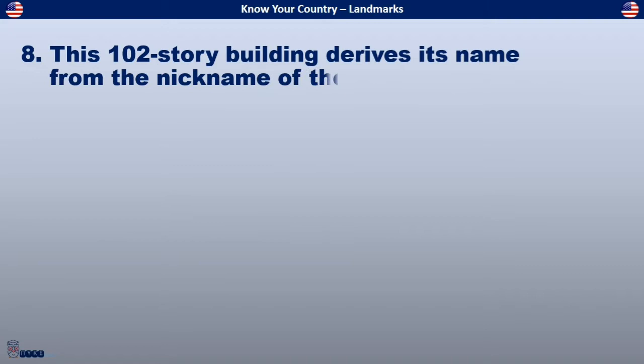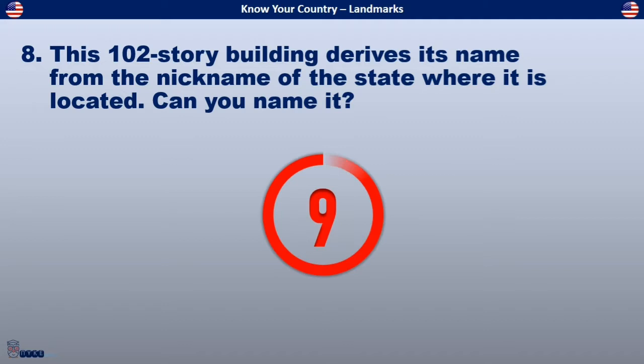This 102-story building derives its name from the nickname of the state where it is located. Can you name it?